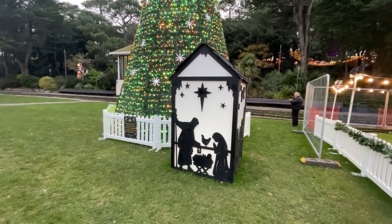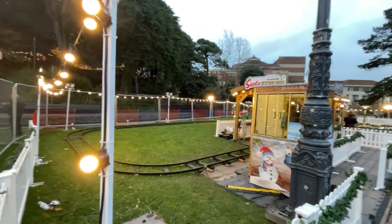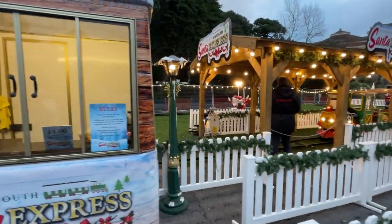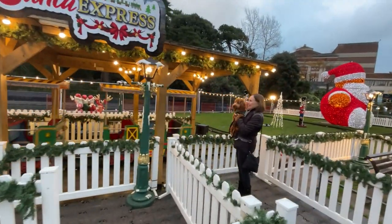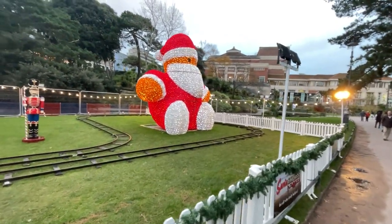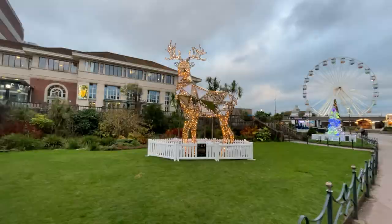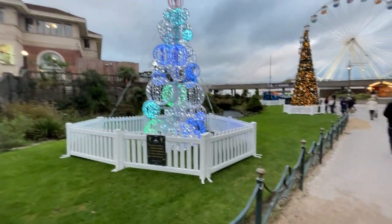It's almost like a nativity scene but in a light box. New this year — the Bournemouth Santa Express! Santa has brought his train along. That's very cute — and a big massive Santa Claus. It kind of looks like a Fall Guys character. I think this one's called The Stag or something. It's really cool.